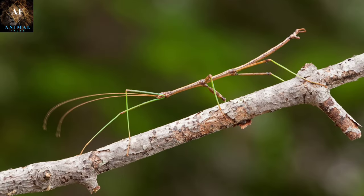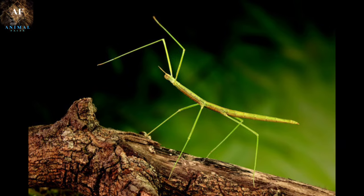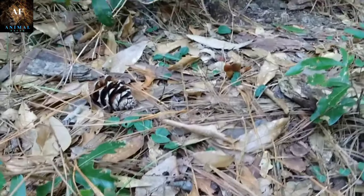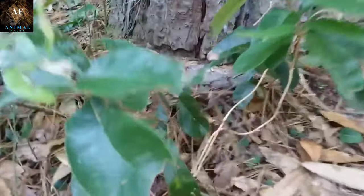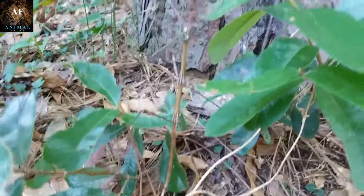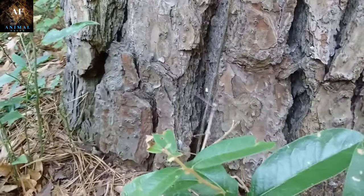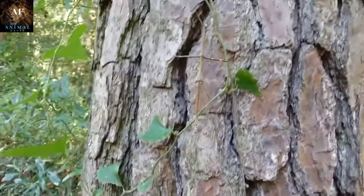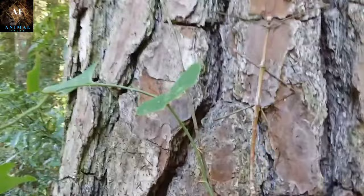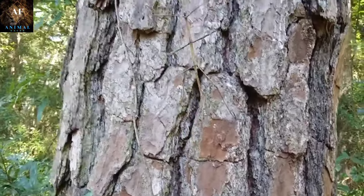Taking sixth place we have Walking Stick Insects. Walking Stick Insects, also known as stick bugs or phasmids, are remarkable creatures known for their extraordinary camouflage skills and unique appearance. They come in various species and sizes, but they all share a common characteristic: they resemble sticks or twigs. Their long and slender bodies help them blend seamlessly into their natural environments. Some species have small, leaf-like projections on their bodies, further enhancing their disguise. Their bodies often have textures, patterns, and colors that match the surrounding vegetation, making them nearly indistinguishable from real twigs or leaves.